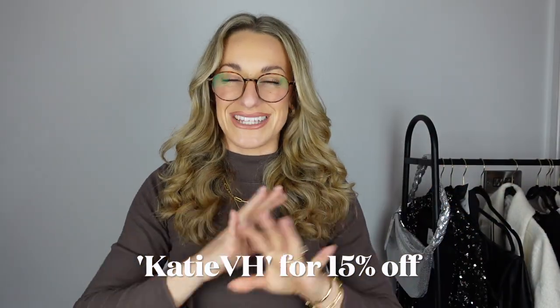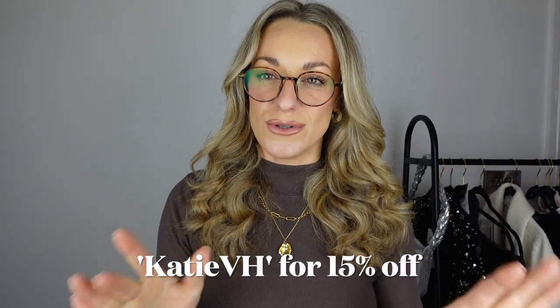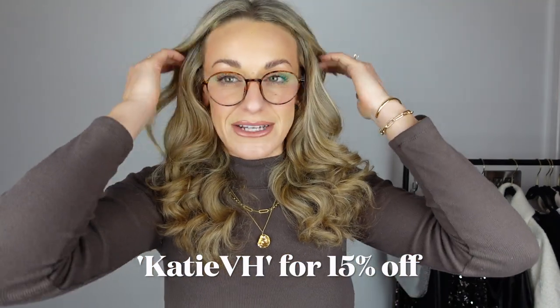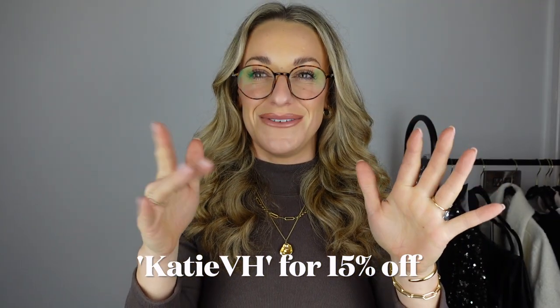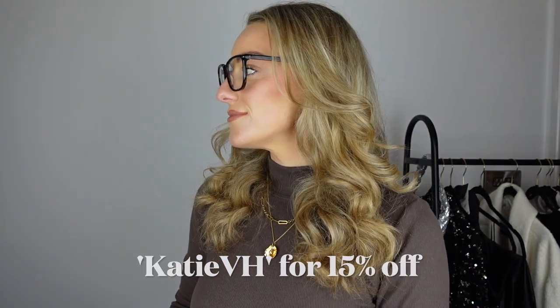I also picked up these with a tortoise shell edging which is really really nice. They come in quite a lot of different colours as well, like all black, and the website has loads of options. You can use my discount code Katie VH for 15% off any orders. They're already super affordable and really easy to shop, and they have a really cool feature where you can try the glasses on your face online — really handy for finding frames that fit your face shape. You can also shop all the glasses I mentioned in the description box.